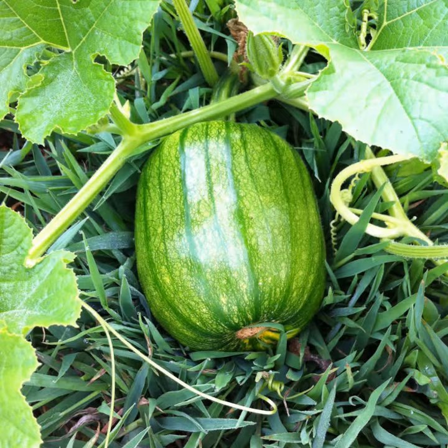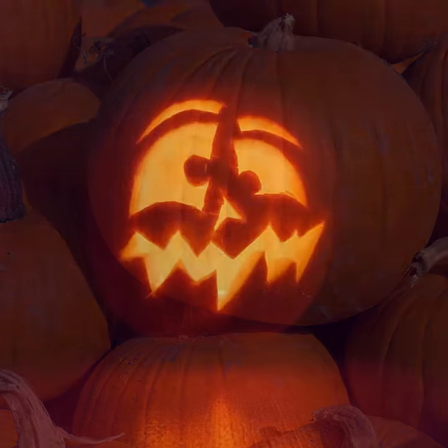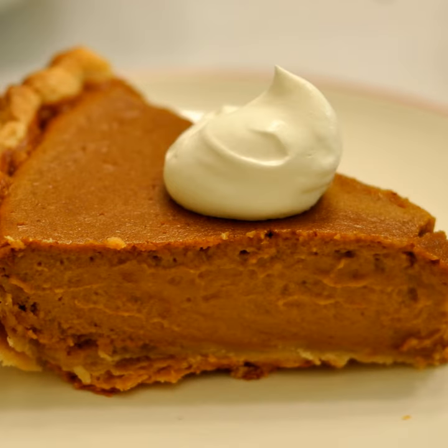The pumpkin grows and grows. It is now a big orange pumpkin. Pumpkins can be used to make silly, crazy jack-o'-lanterns or to be made into a delicious pie.